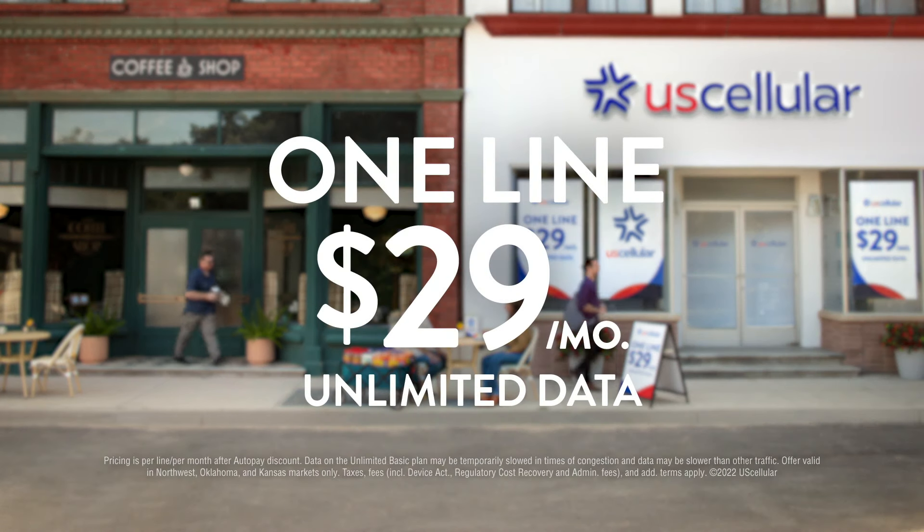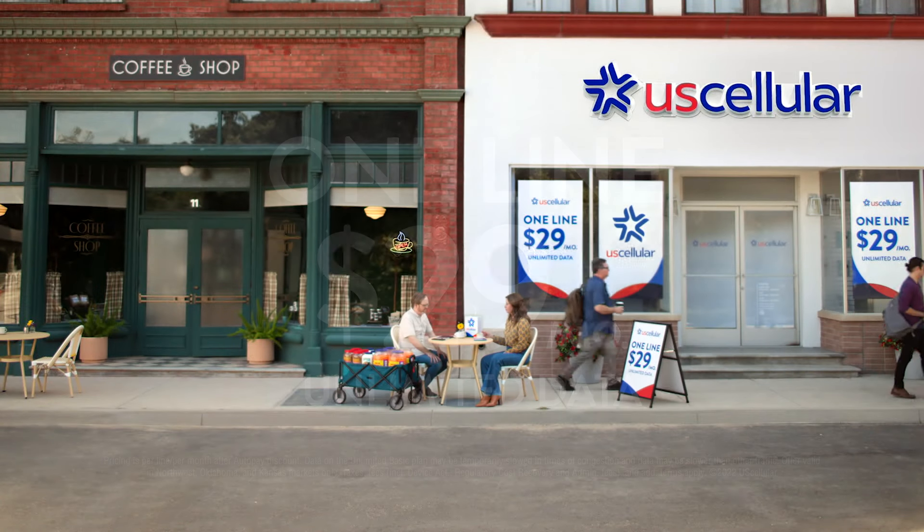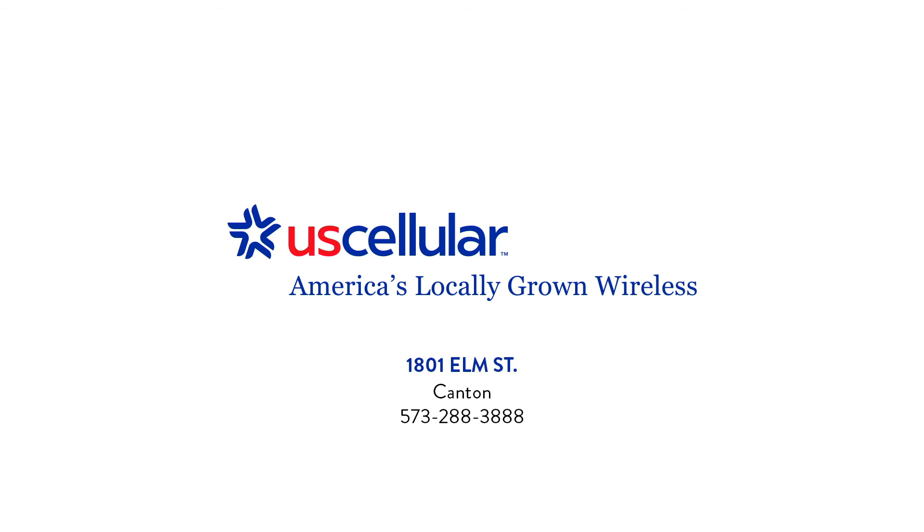At U.S. Cellular, we put you first, with unlimited data for just $29 per line. Even just one. Only at U.S. Cellular. Come check out America's locally grown wireless at U.S. Cellular.